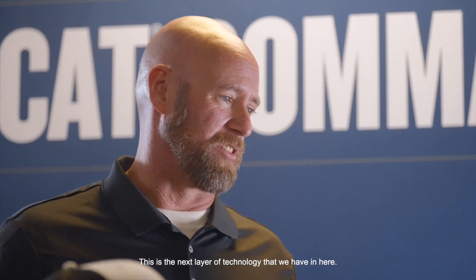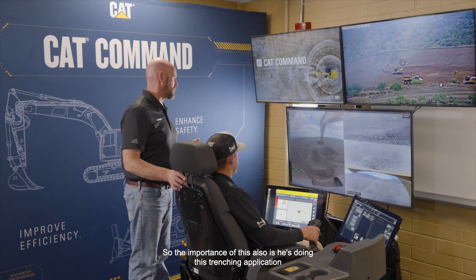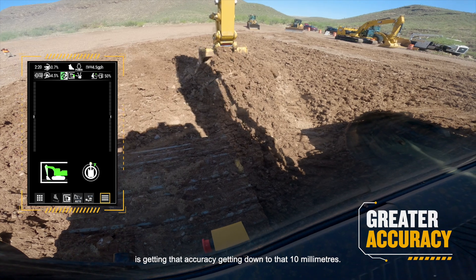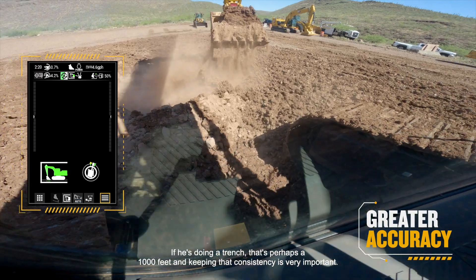The importance of this, as he's doing this trenching application, is getting that accuracy — getting down to that 10 millimeters or so accuracy. If he's doing a trench that's perhaps 1,000 feet, keeping that consistency is very important.